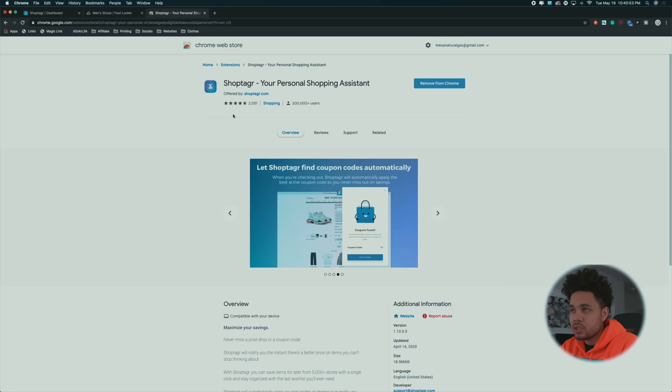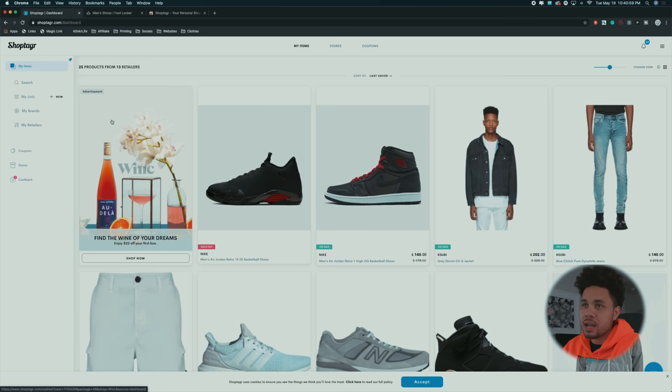But before we get into that, let's get into today's sponsor, ShopTacker. If you guys don't know what ShopTacker is, it's basically a Chrome extension. It allows you to basically create your own closet. I'll show you guys a little breakdown of it. I'll put the link down below so you can go download this — ShopTacker, your personal assistant. You just install it and you'll end up getting a simple dashboard like this, and you can break these down into different lists.